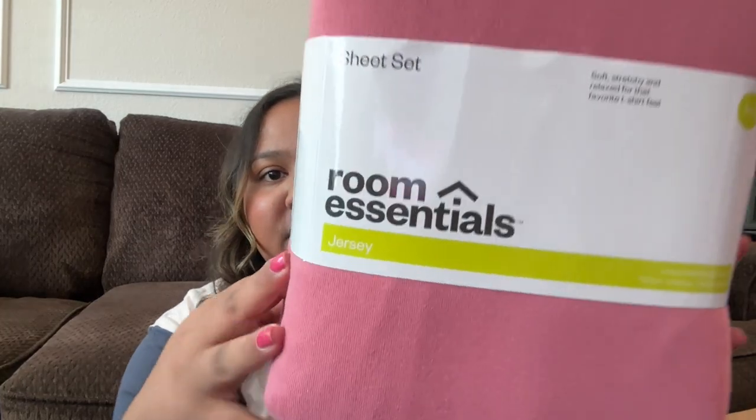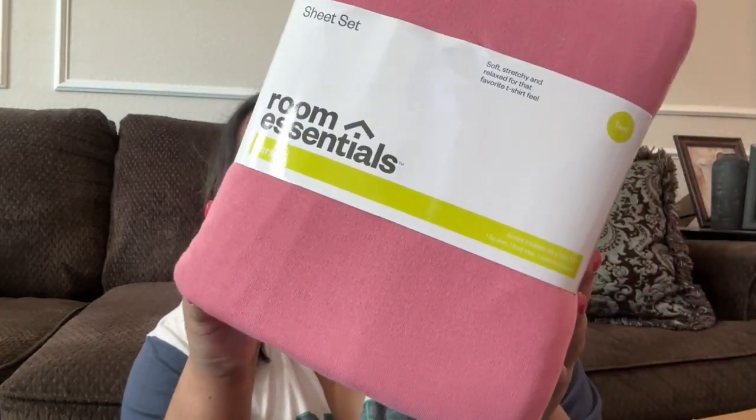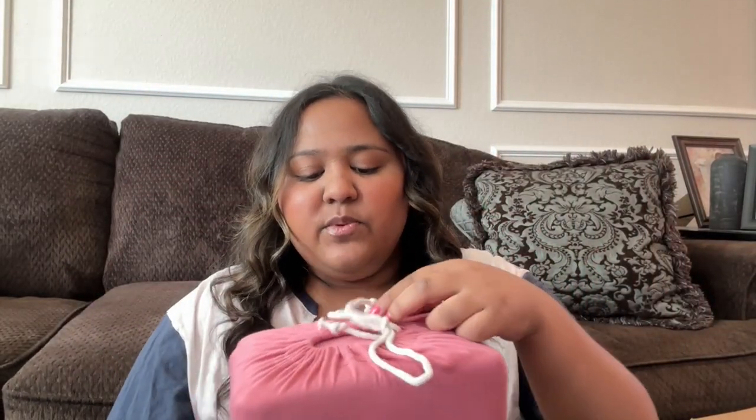Then I got a new set of sheets in this really cute rosy pink color. I got jersey ones — I don't think it really matters what kind of sheets you get, they just have to be twin extra long. I got these in a twin, so I may have to return them and get a twin extra long if there's a difference.